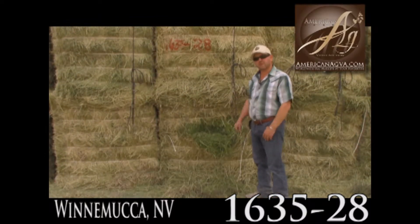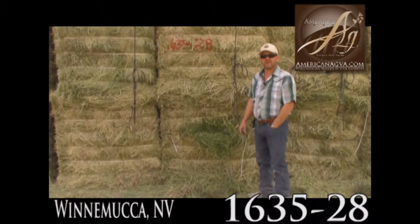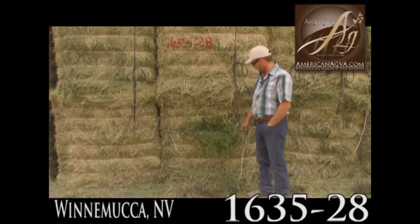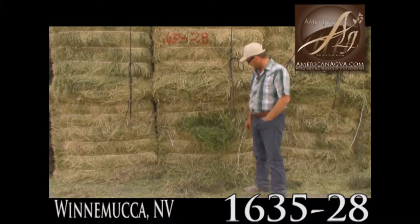1635-28, third cutting, 4x4 squares, irrigated circle here by Midas, Nevada, northeast of Winnemucca. Beautiful, bright green, leafy, fine, very fine stemmed hay.